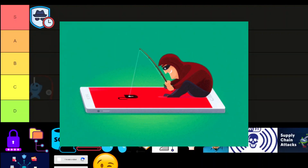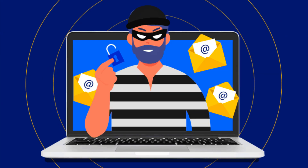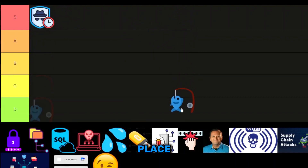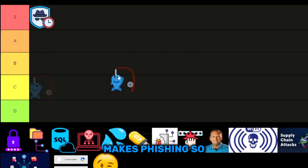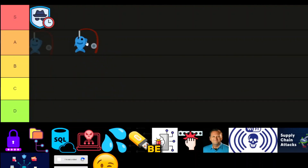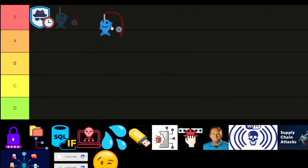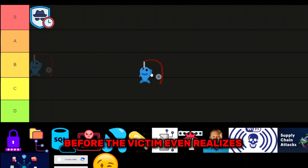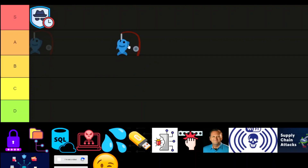Phishing is the undisputed king of initial access and for good reason. Whether it's email spoofing, HTML smuggling, or MFA-bypassing phishing kits, attackers have refined social engineering to an art form. No matter how much security training companies put in place, there's always that one person who clicks the link — and that's all it takes. What makes phishing so effective is its sheer versatility: it can drop malware, steal credentials, or hijack active sessions. Phishing isn't just effective, it's reliable. S tier.